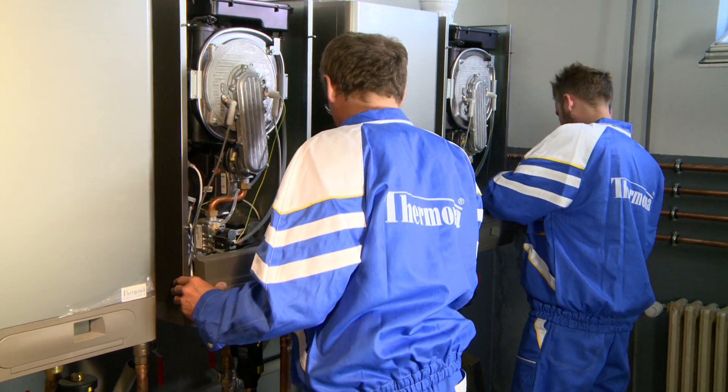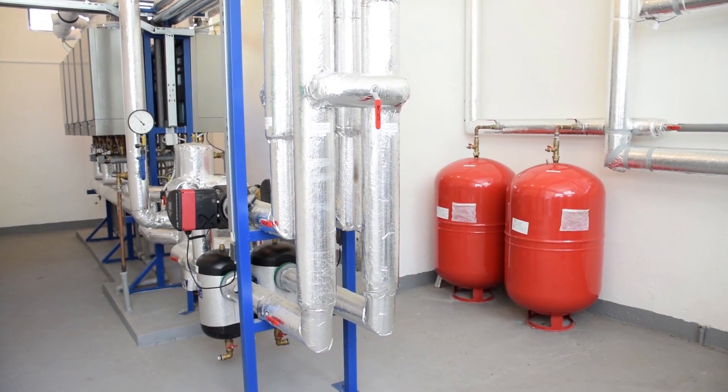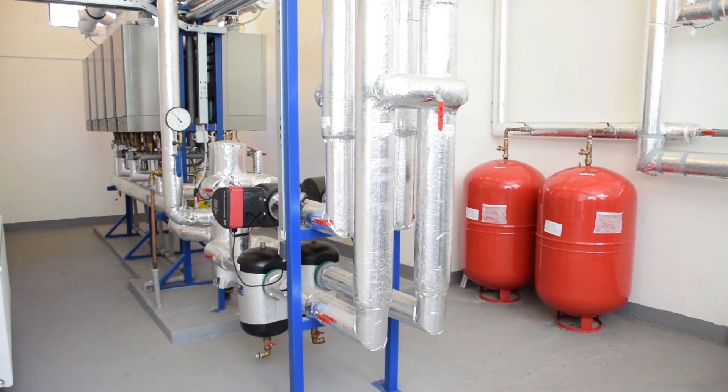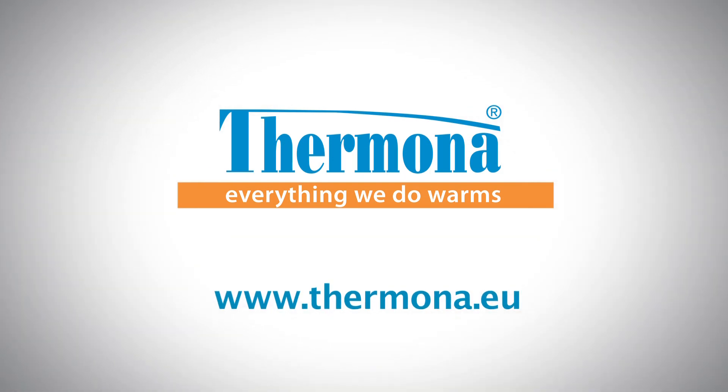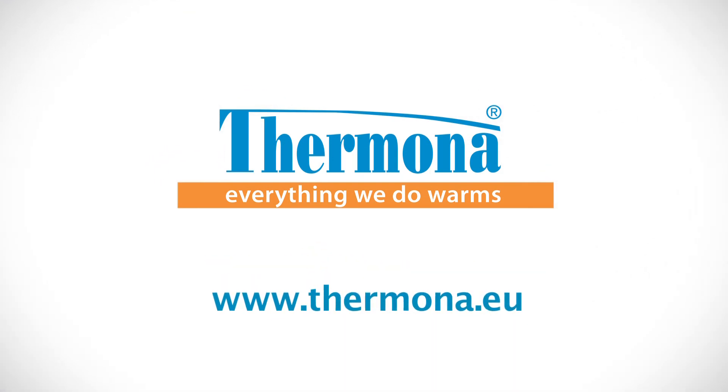More information on cascade boiler rooms, various types of boiler and other sources of heating can be found at www.termona.eu.